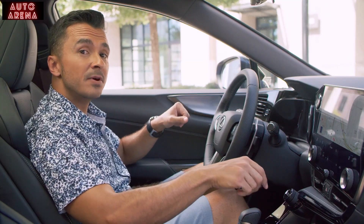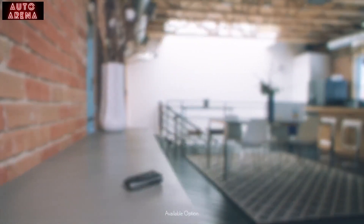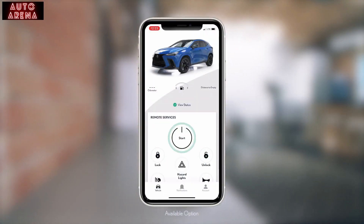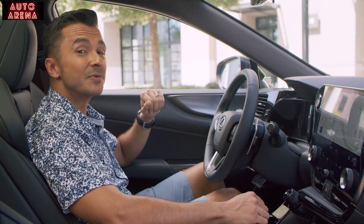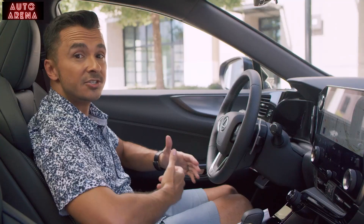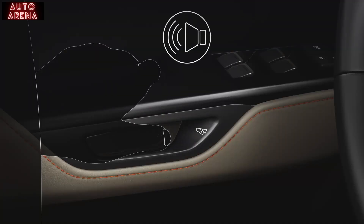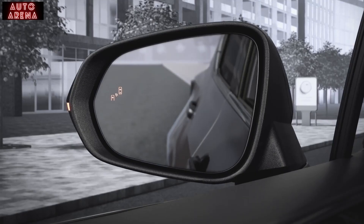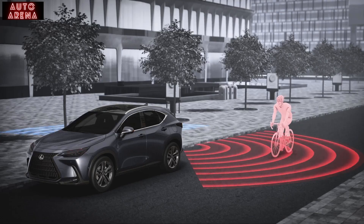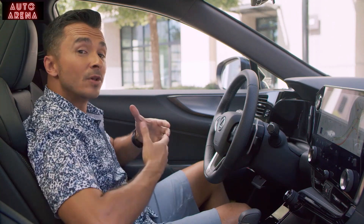Speaking of phones — remember how I unlocked my NX when I put my hand on the door handle? I left my key at home; that was my phone. I can lock, unlock, and start and stop my NX from the Lexus app with the available digital key feature of Lexus Interface. And one more great feature: digital latch. All I have to do to open the door is touch this button, then safe exit assist scans to the rear of the NX, helping to prevent opening the door into approaching traffic.